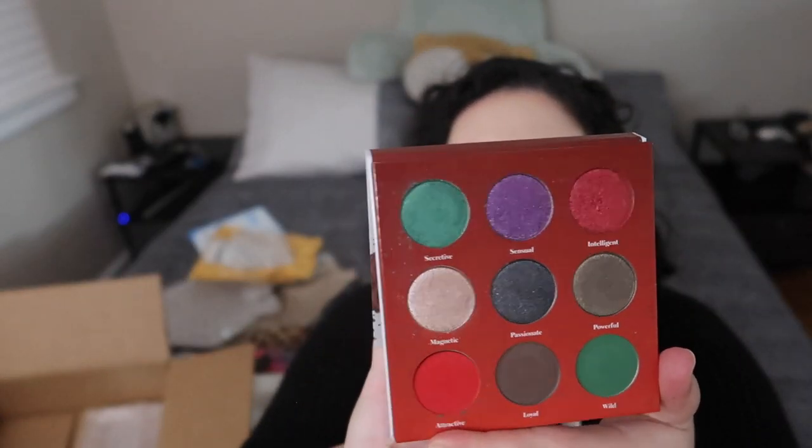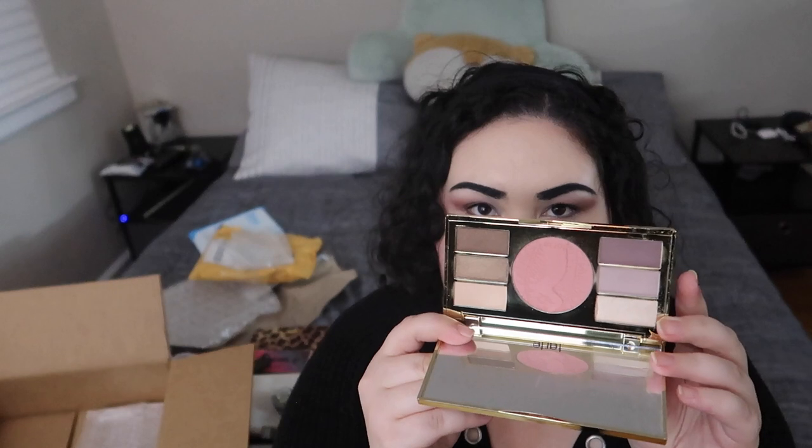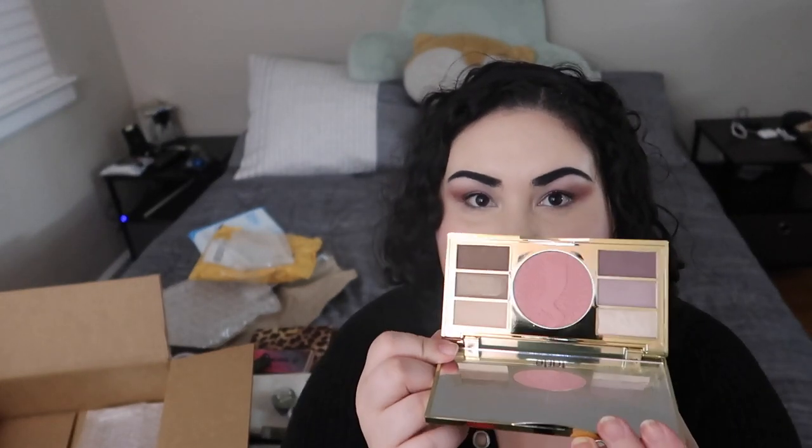Next looks like we have a palette from Live Glam called the Scorpio palette — the packaging is adorable. Look at how stunning those shades are! I'm really feeling the purples and reds; I think this would be a great palette to use with my 2021 pan-that palette. Next from Tarte — oh, this is really pretty — this is the Miracles of the Amazon Amazonian Clay Eye and Cheek palette. It's got great neutral everyday eyeshadows and blush. This would be like a perfect travel or everyday work palette.